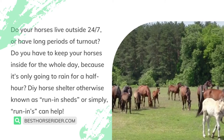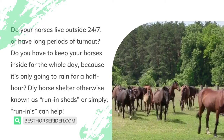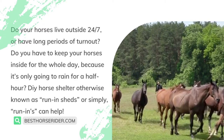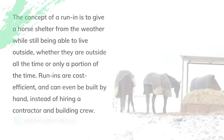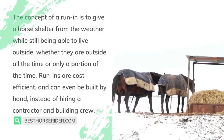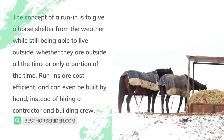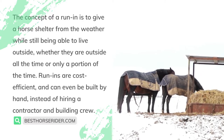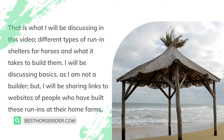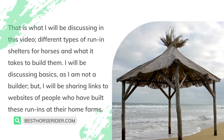Do your horses live outside 24/7 or have long periods of turnout? Do you have to keep your horses inside for the whole day because it's only going to rain for a half hour? DIY horse shelter, otherwise known as run-in sheds or simply run-ins, can help. The concept of a run-in is to give a horse shelter from the weather while still being able to live outside. Run-ins are cost efficient and can even be built by hand instead of hiring a contractor and building crew. That is what I will be discussing in this video: different types of run-in shelters for horses and what it takes to build them.